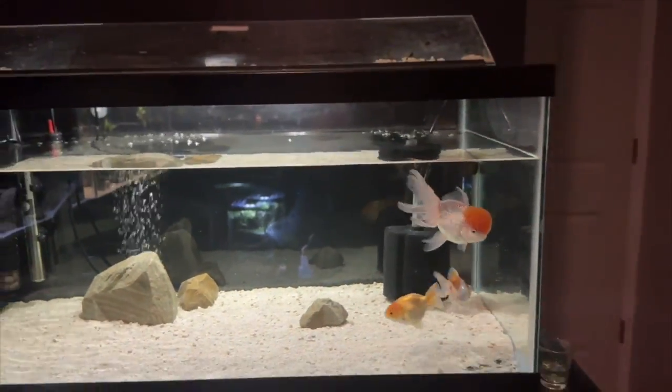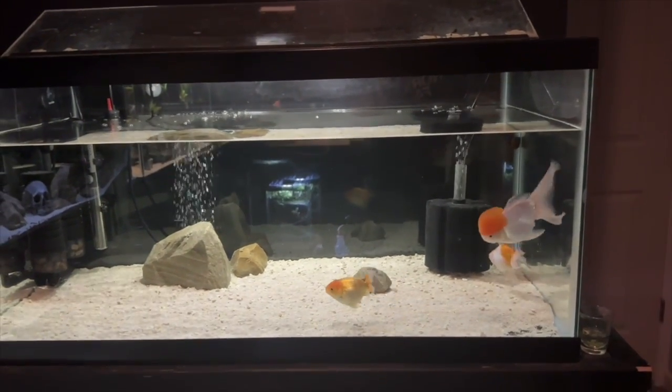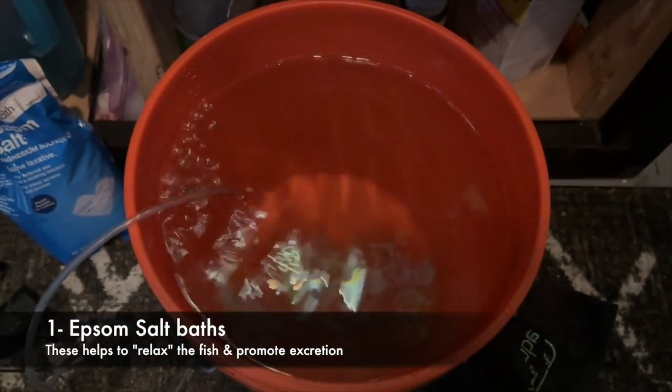I'm doing all I possibly can to fix it right now. We're doing the Epsom salt baths, which basically should relax the fish and relax and excrete whatever is putting pressure on that swim bladder.